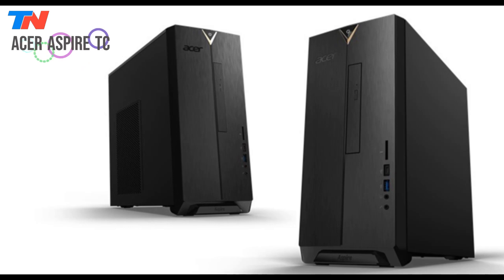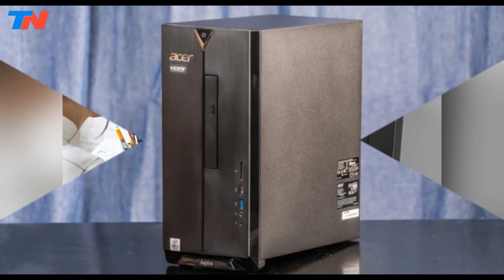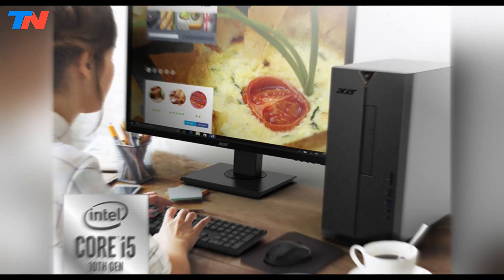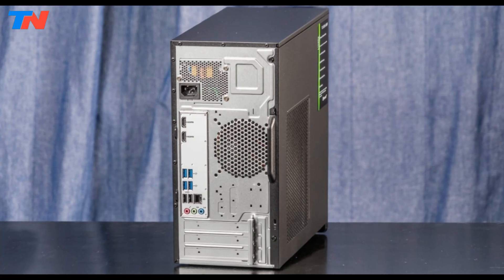The Acer Aspire TC is a budget-friendly desktop ideal for everyday computing, work, and entertainment. It features a 10th Gen Intel Core i5-10400 processor, 12GB DDR4 RAM, and a 512GB NVMe SSD, ensuring smooth multitasking and fast performance.